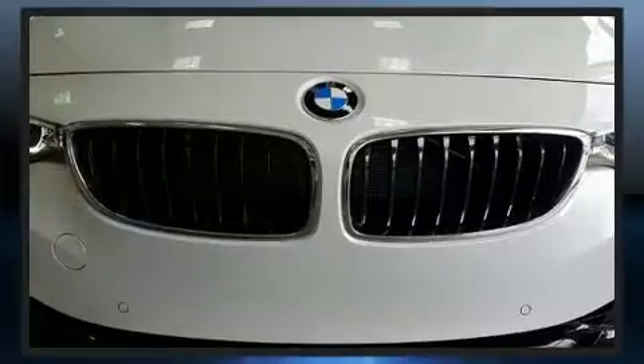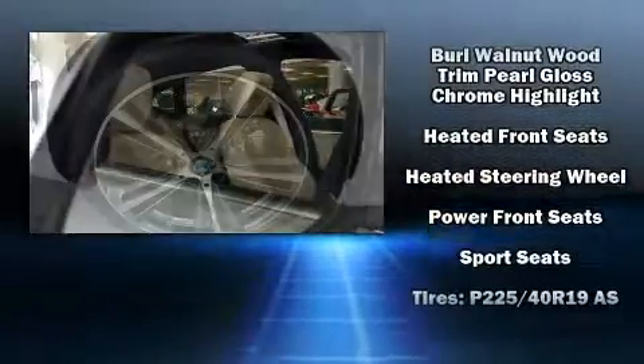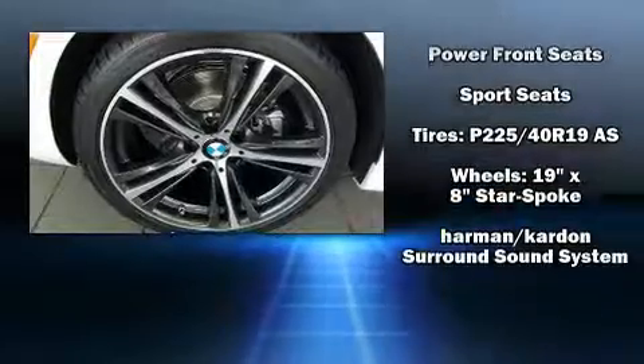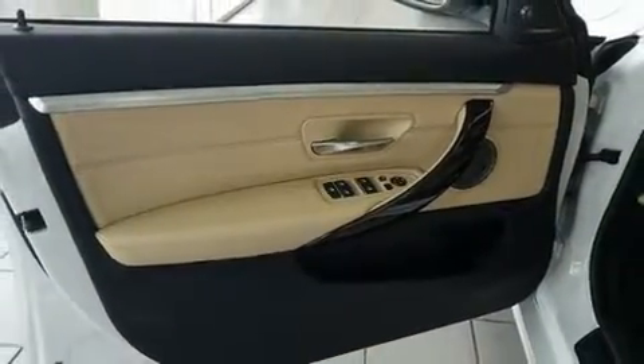BMW ensures the safety and security of its passengers with equipment such as brake assist, an emergency communication system, and four-wheel disc brakes with ABS. Sophisticated all-wheel drive technology maintains a firm grip on the road.